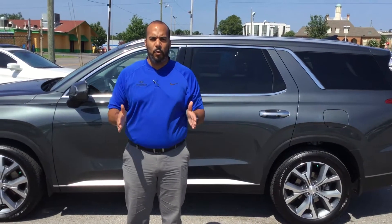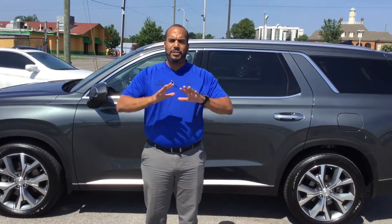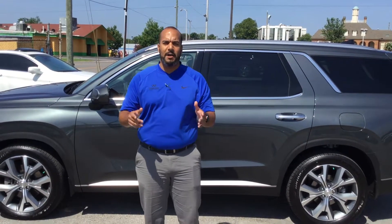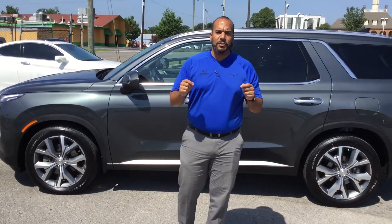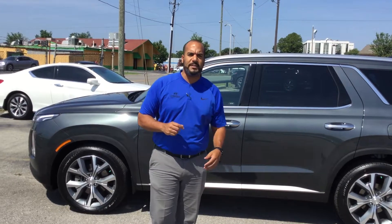Of course, there's a third row. But the best part about our vehicles are the warranties. With these new vehicles, we have a five-year 60,000-mile bumper-to-bumper warranty and a 10-year 100,000-mile powertrain. But exclusively at Tamron, we doubled that last one to 20 years and 200,000 miles on the powertrain warranty. So not only are the vehicles superior, so are our warranties.